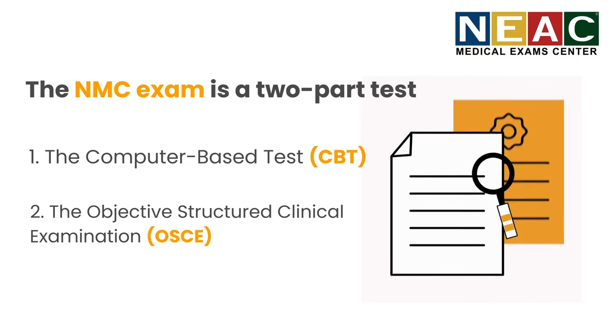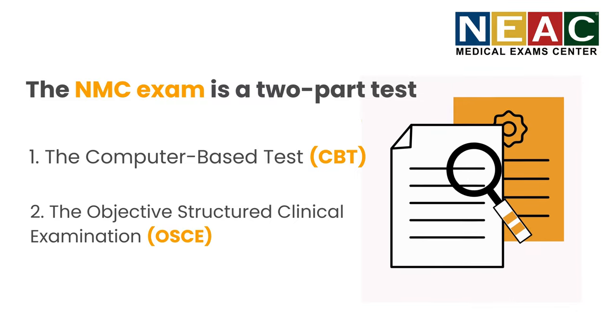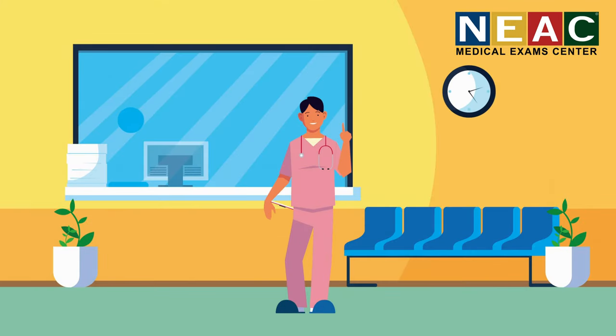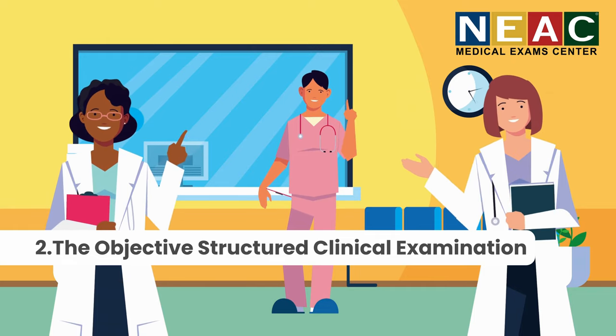The NMC exam is a two-part test that ensures you have the skills and knowledge to provide top-notch care to UK patients. Part 1 is the computer-based test, CBT — a multiple-choice exam testing your theoretical nursing knowledge. Part 2 is the objective structured clinical examination, OSCE, where you'll show off your practical skills in real-life scenarios.